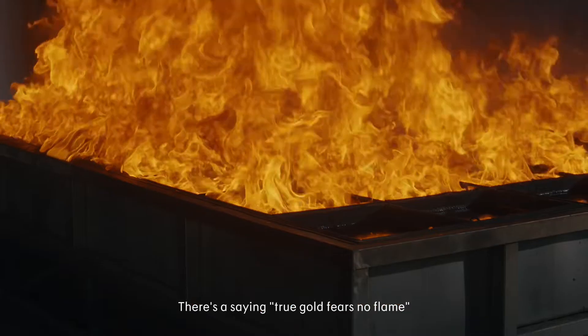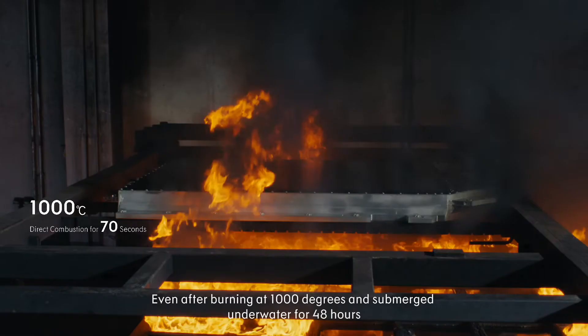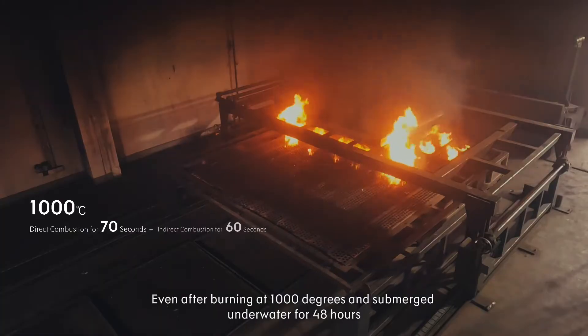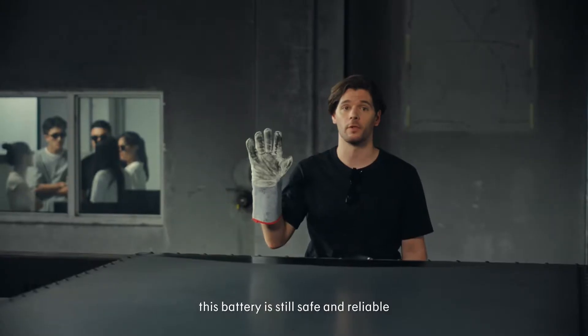There's a saying: true gold fears no flame. Even after burning at a thousand degrees and being submerged underwater for 48 hours, this battery is still safe and reliable.